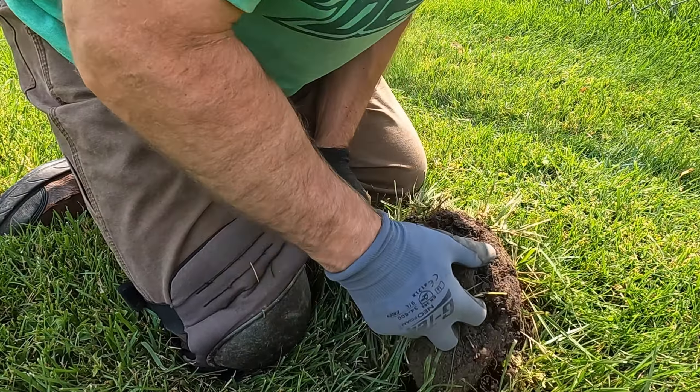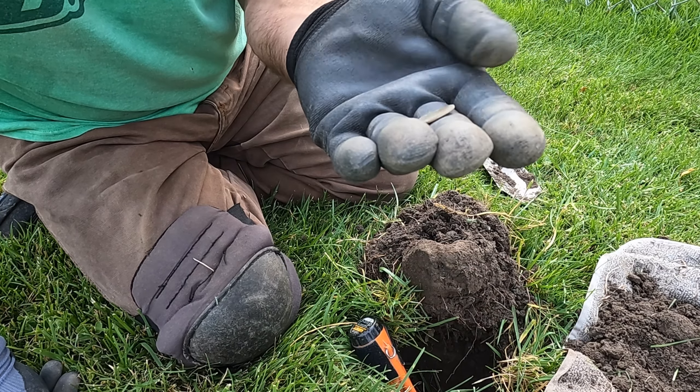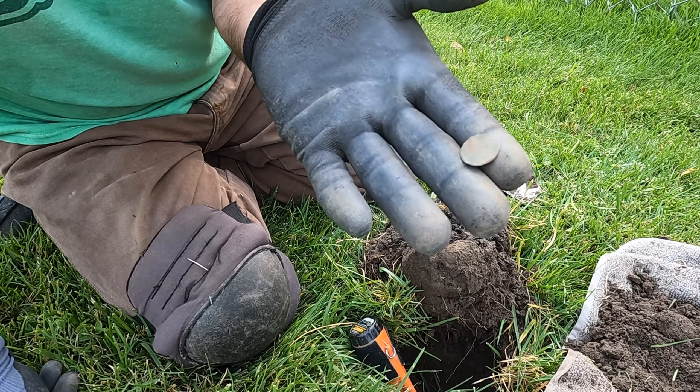It's a very tiny wheat penny — second target, a wheaty, but it's like the size of a dime. It's kind of weird. Not sure of the date, but it's a wheat penny the size of a dime.